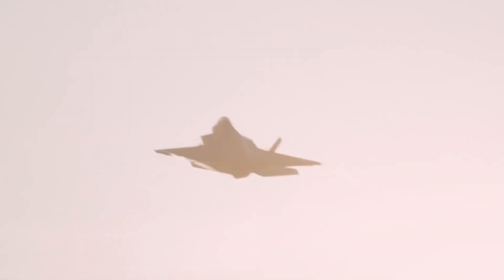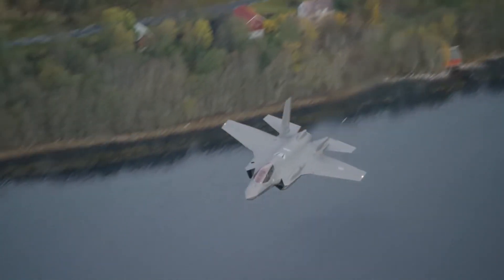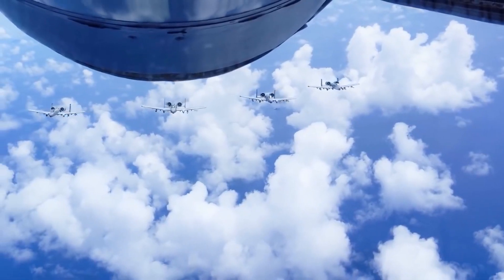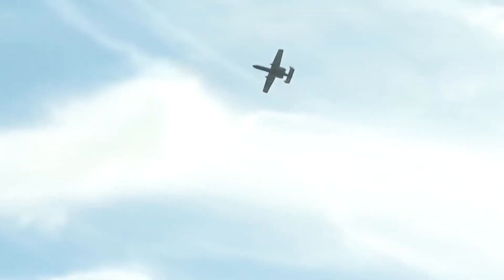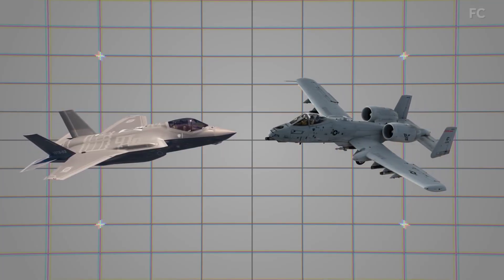The first images of an A-10C Thunderbolt II armed with GBU-39 small-diameter bombs during a test near Eglin Air Force Base, Florida, were released by the U.S. Air Force on March 25.